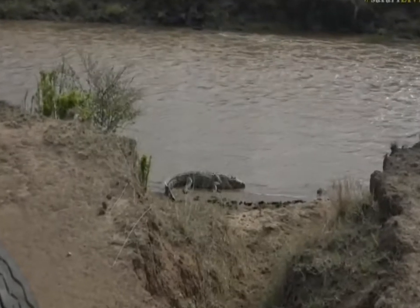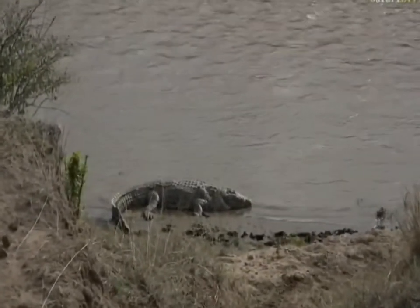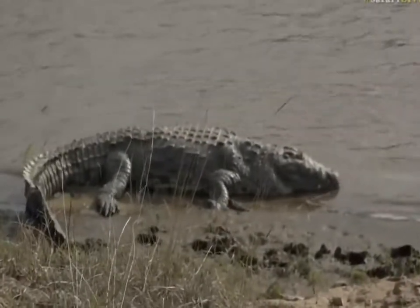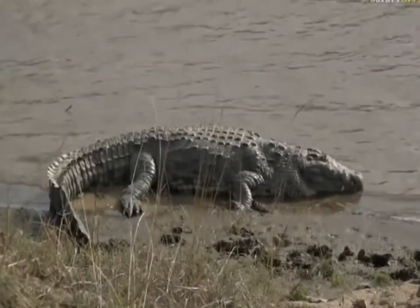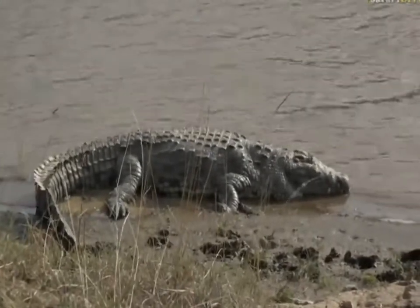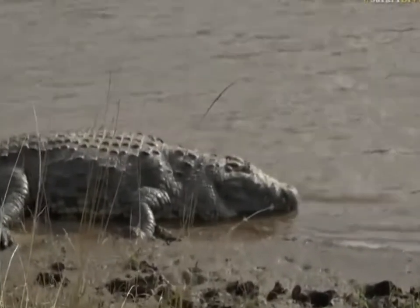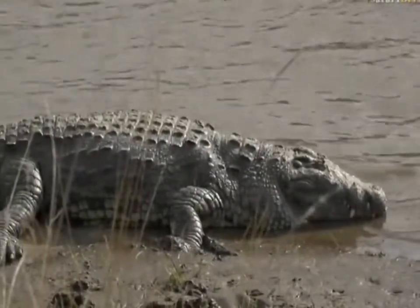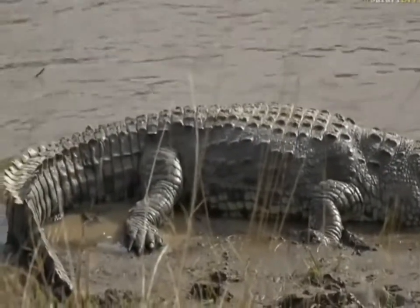It's a very nice spot that this crocodile has — it's nice and sheltered and will be absorbing all the warmth from the sun, laying in the mud. That is a scary looking thing and quite a big crocodile. I would estimate it at maybe four meters, so not massive, but fairly large — and it's quite a wide crocodile. It must weigh maybe five or six hundred kilograms, if not a little more.